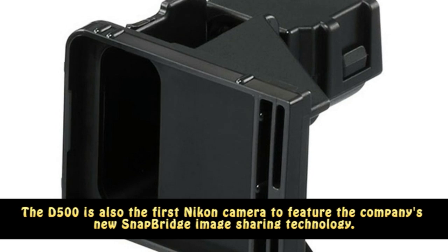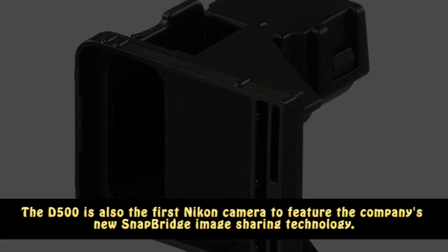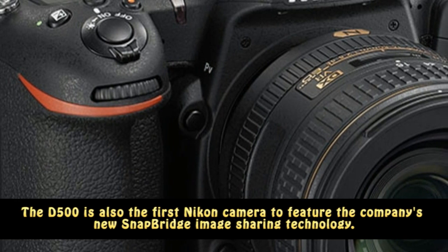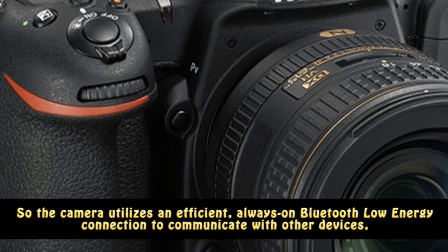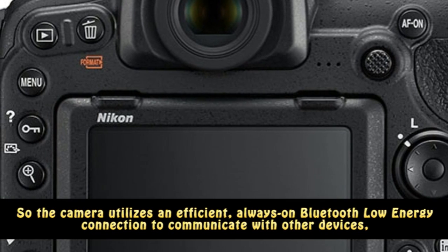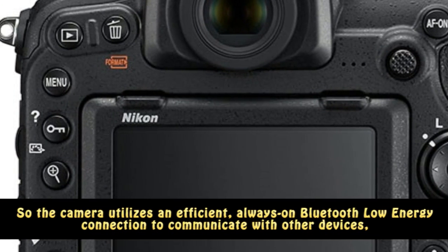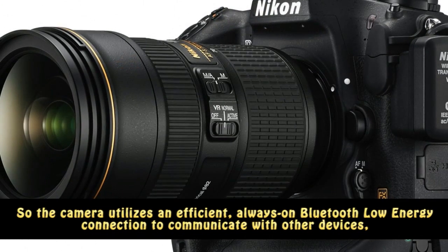The D500 is also the first Ico camera to feature the company's new SnapBridge image-sharing technology. The camera utilizes an efficient, always-on Bluetooth low-energy connection to communicate with other devices, and SnapBridge will let you push photos to your smartphone wirelessly.